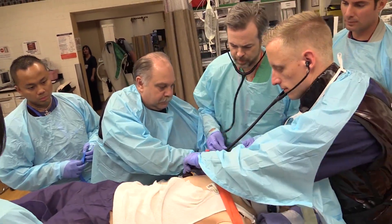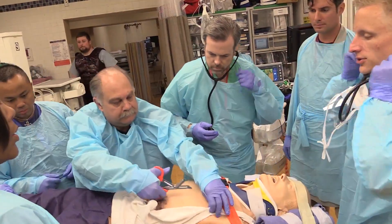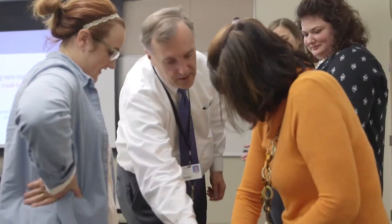Airway remains the same, breathing remains the same, with the addition of some other factors to consider later in the primary survey. For nearly 50 years, we've been teaching people to treat airway, then breathing, then circulation. But I'm excited to say that changes are coming, and we're going to be putting exsanguinating hemorrhage up front and stopping the bleed.